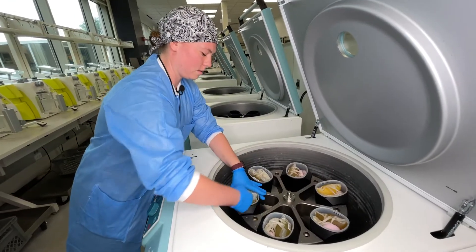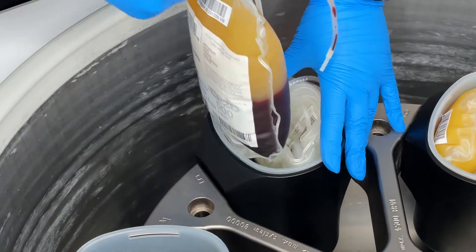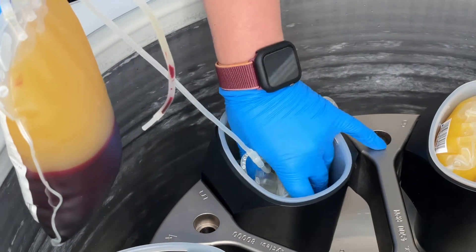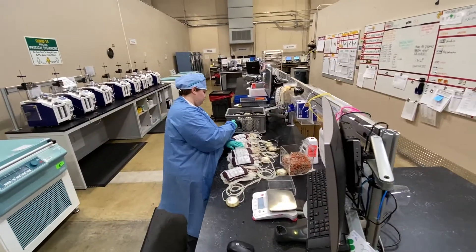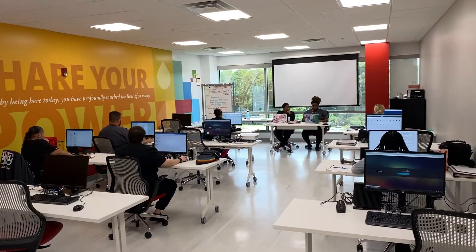When I take it out of the centrifuge, it's going to be split into different components. We're going to have the platelet-rich plasma as well as the red blood cells. Before biologics assistants get to work in the real environment, their first stop is training.